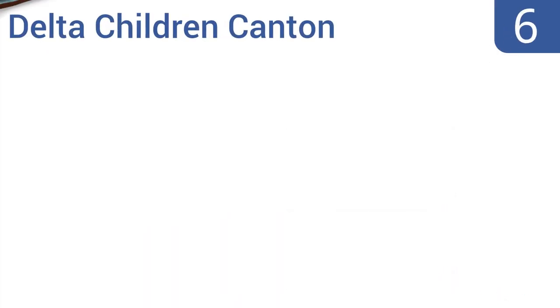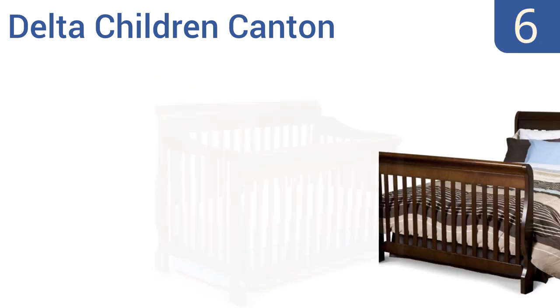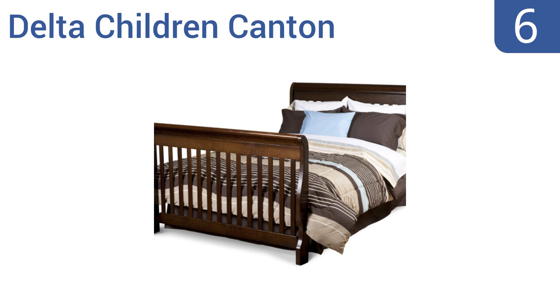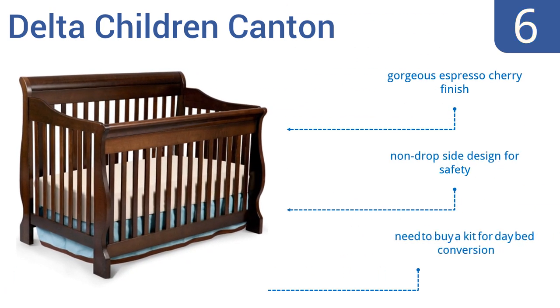Moving up our list to number 6, the Delta Children Canton will be the only bed you need to buy for your child from infant to their teen years. It starts out as a crib and converts into a toddler bed, day bed, and finally a full-size bed. It comes in a gorgeous espresso cherry finish with a non-drop side design for safety. However, you do need to buy a kit for the day bed conversion.